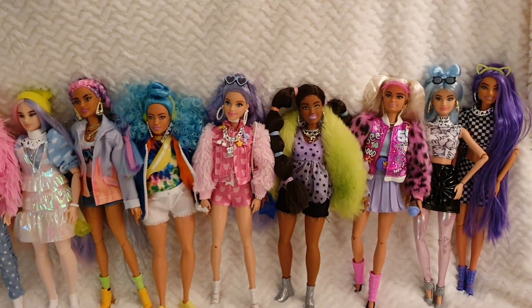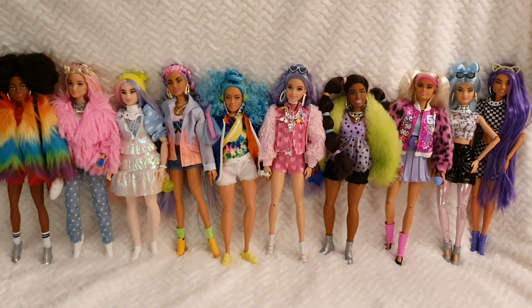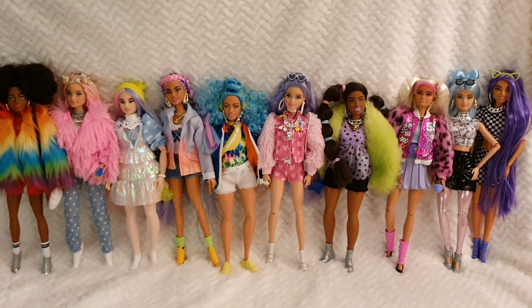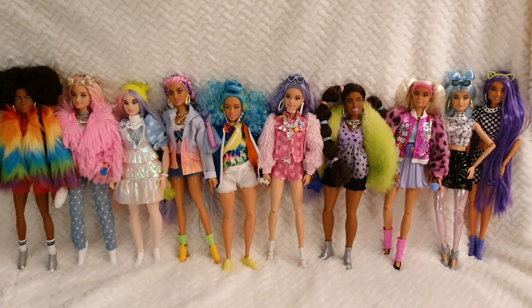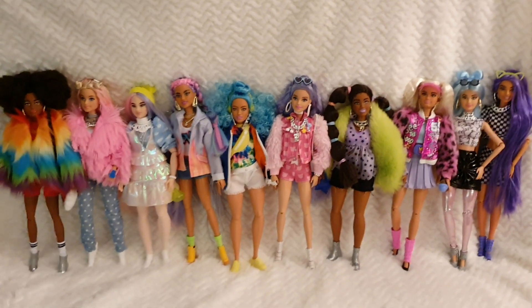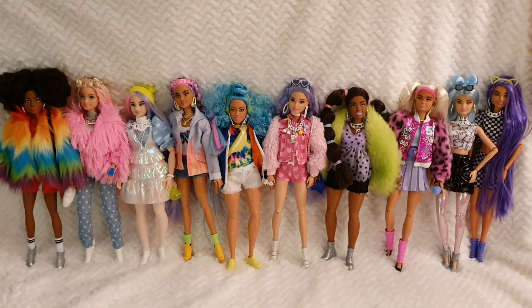Which one would you change, or are you looking forward to series three? I am definitely looking forward to that! I hope you've enjoyed seeing all the Barbie Extra dolls together. If you enjoyed it, please give me a like and stay tuned for more. For now I hope you all stay safe, and I'll see you all very soon — bye bye!